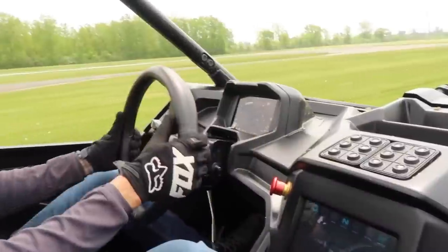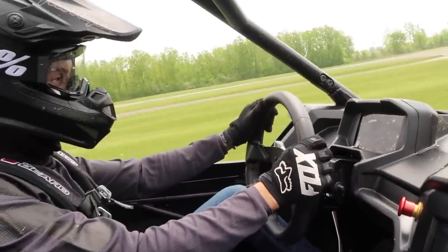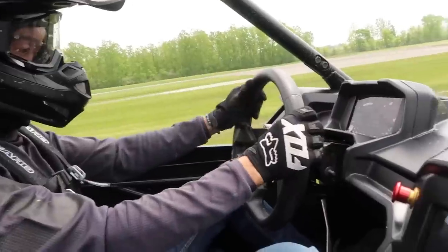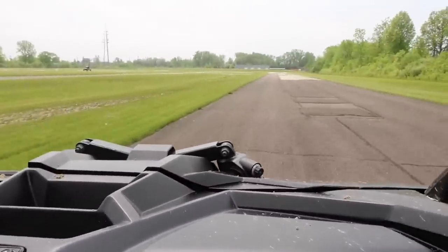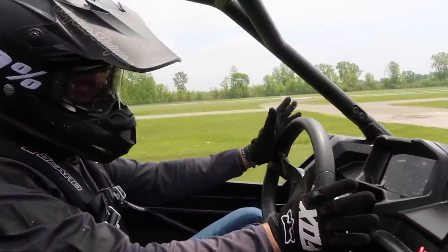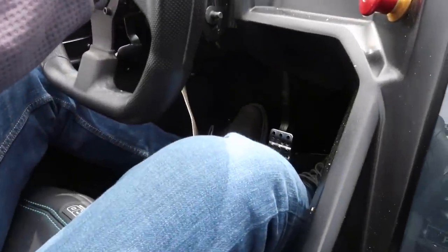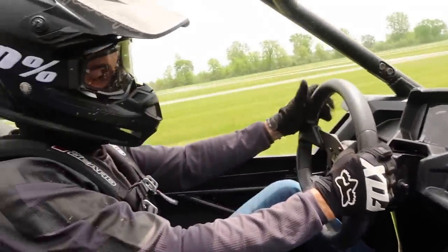It's silent — we're just driving along, you pretty much just hear the tires on the ground. Feel that — the vehicle is slowing down on its own. That's regenerative braking, where the vehicle is actually able to capture its own momentum's energy and put it back in the battery.